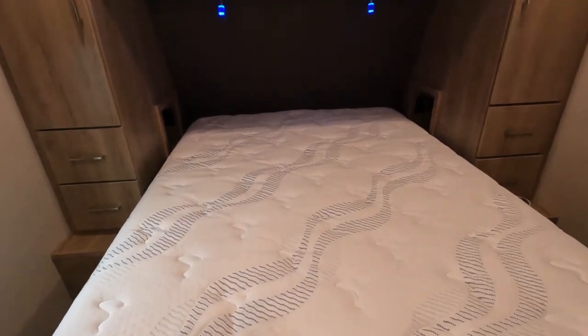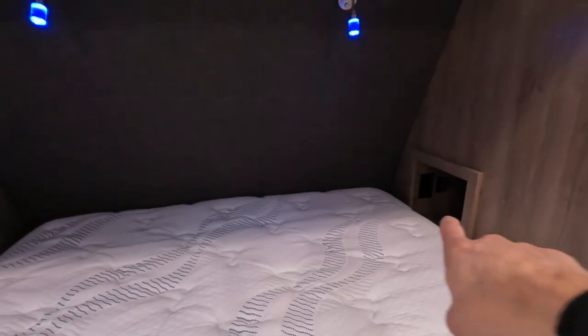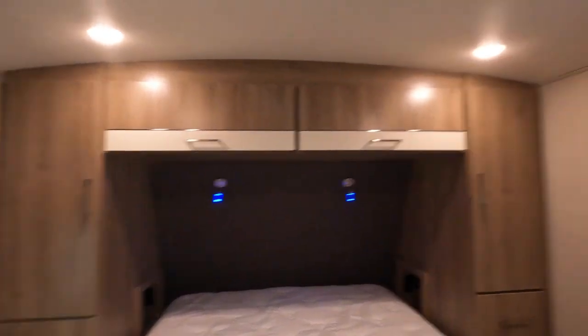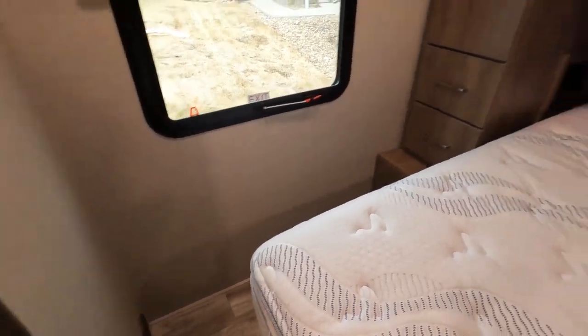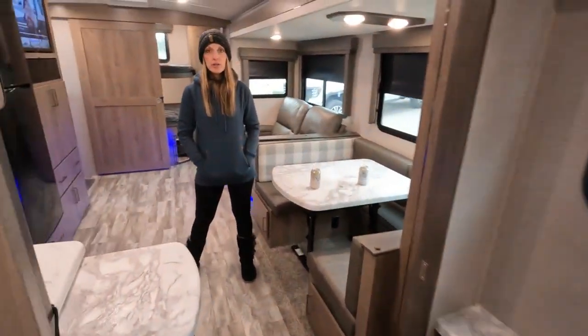Here's the master bedroom — it's a queen-size bed, very similar to our last one. Same amount of storage as the 2400 and 2800. The cool thing is this one has cubby holes, which is really nice for water bottles and charging your phone. We installed a rotating TV, and it has AC up top with good ventilation and storage underneath the bed.